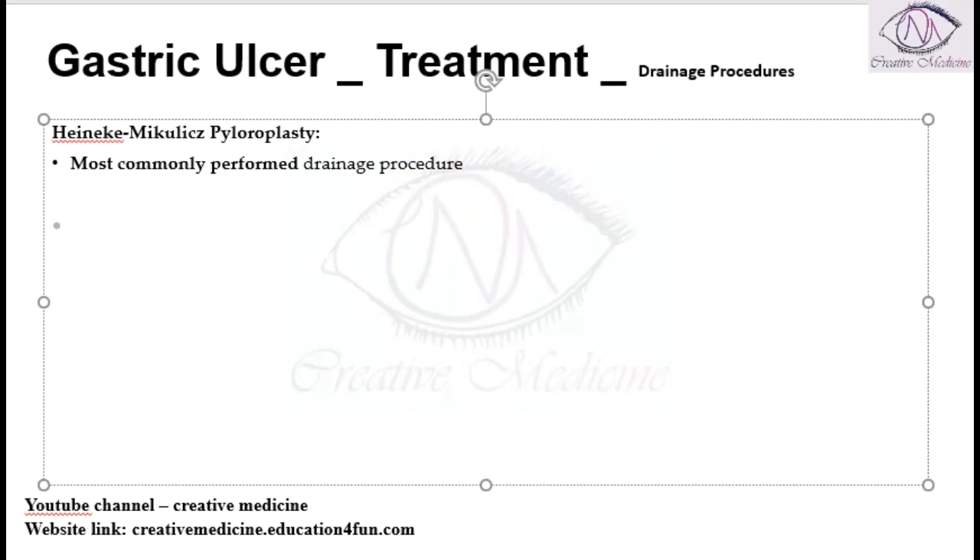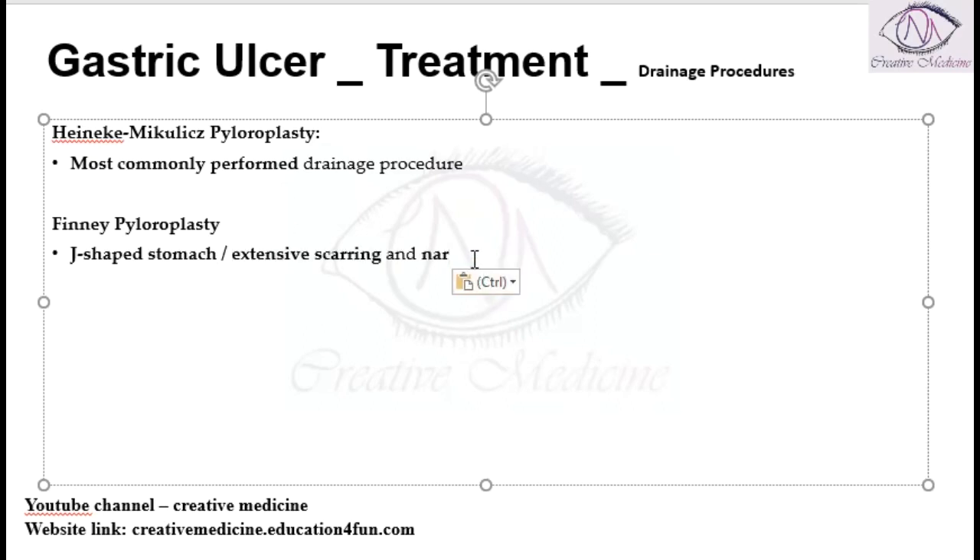Then we have Finney's pyloroplasty. This Finney's pyloroplasty is performed in a patient with a J-shaped stomach, or if the patient has extensive scarring and narrowing of the duodenal bulb. In either of these cases, Finney's pyloroplasty is done.